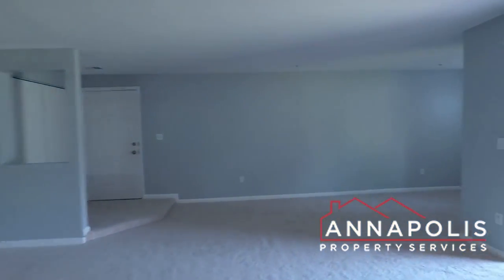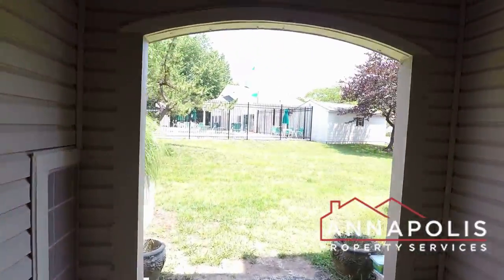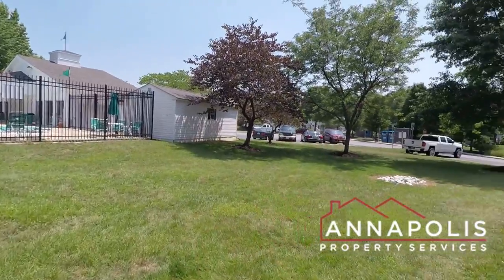Quick shot of the kitchen. And then there's a sliding glass door that leads out into a great covered patio area. Directly across the communal grounds is the community pool and fitness center.